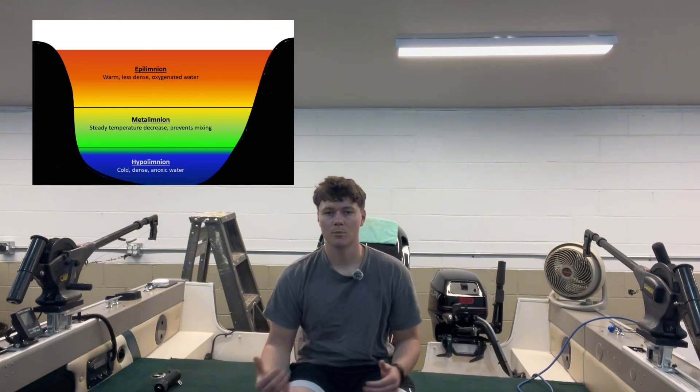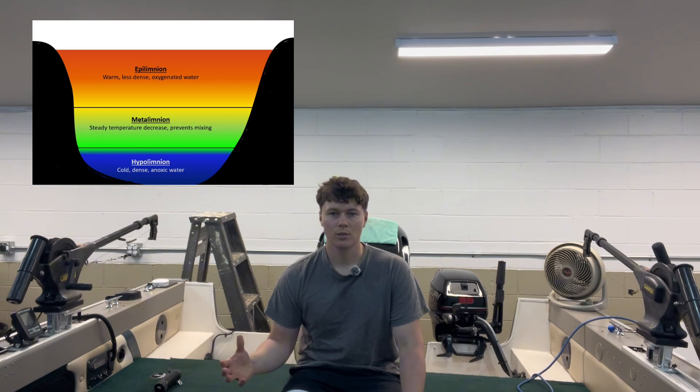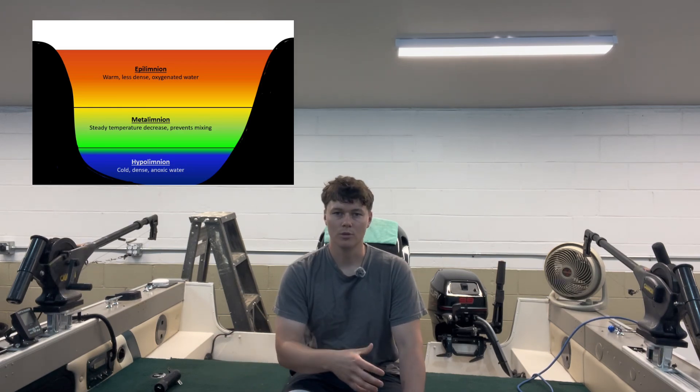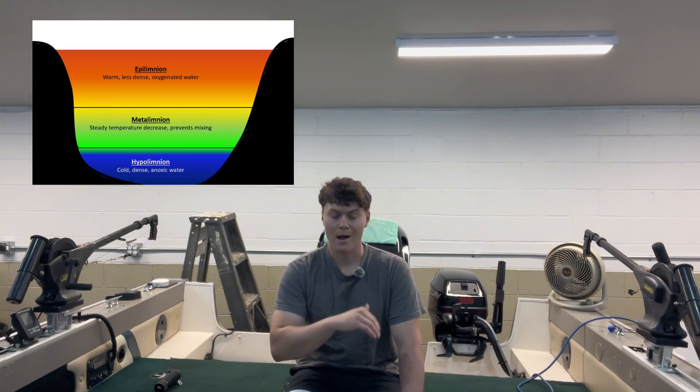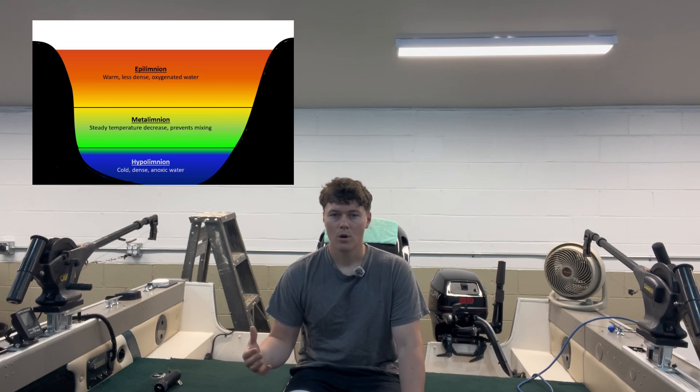For us guys in Milwaukee fishing Lake Michigan, the thermocline typically exists anywhere from the end of May through early June, and it usually sticks around all the way until September when the air temperature starts to get cooler again. There are a few reasons why we want to know where this thermocline is in the water column, because it's going to help improve your fishing by a whole lot.